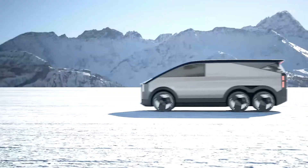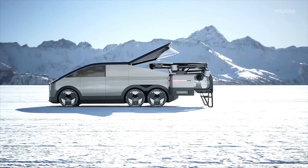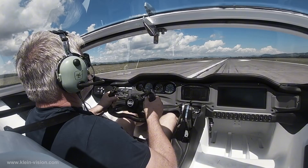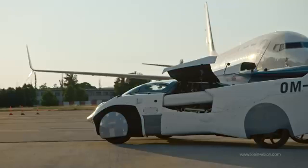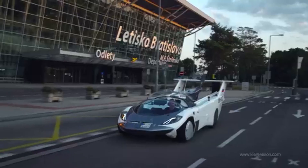Unlike some Chinese models we've seen before, there's no need for external assistance or lengthy preparations. Just align the car on a runway, press the button, and you're airborne shortly after. When you're done flying, the wings retract, the tail folds in, and the car becomes road legal once again, capable of fitting in a regular parking space just like any other sedan.